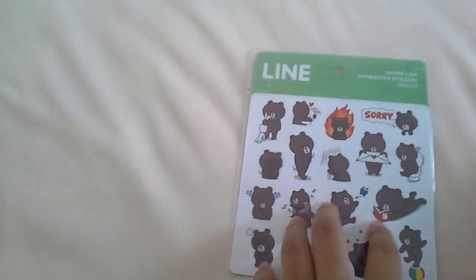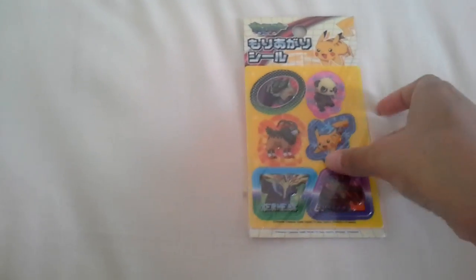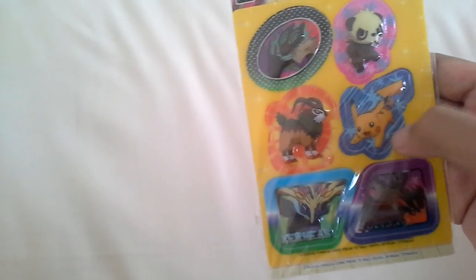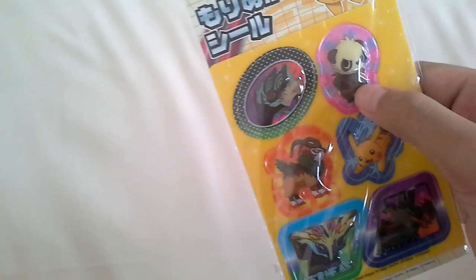Then we're getting to the small stickers. I have this Line Brown sticker — these are paper stickers, but they're so cute. Then I have this Pokemon XY capsule sticker — there's Pikachu, Pancham, and some others I forgot the name of, plus a few legendaries. It's so cute. If you guys didn't know, I love Pokemon, I'm a fan of Pokemon.